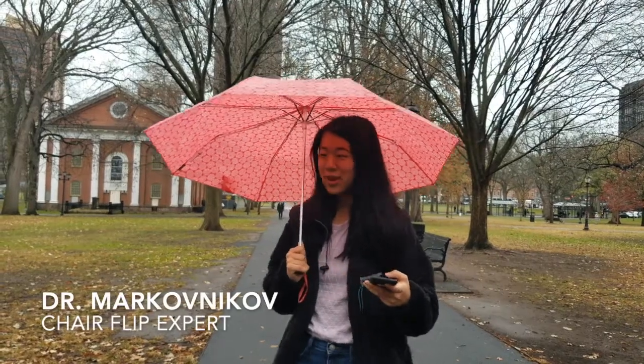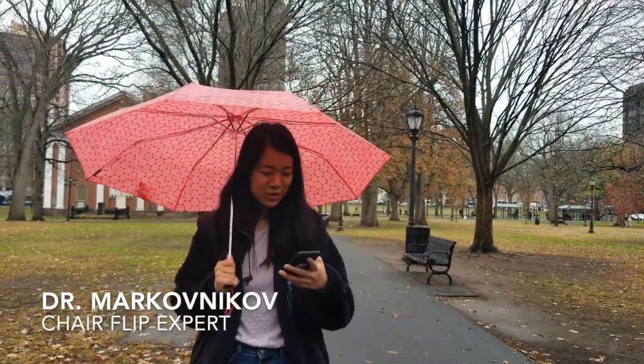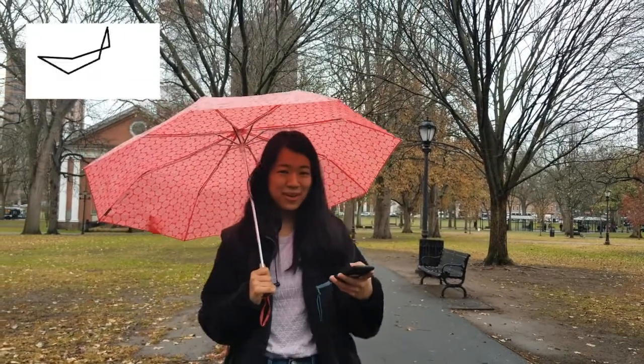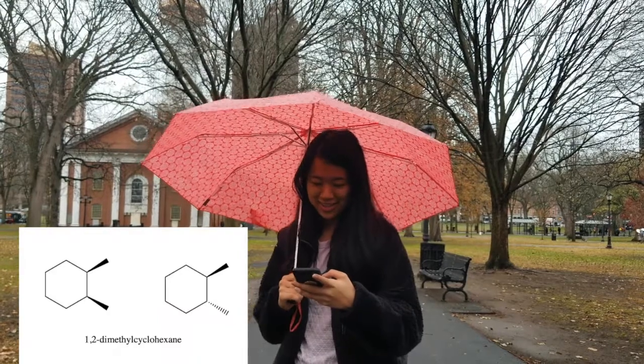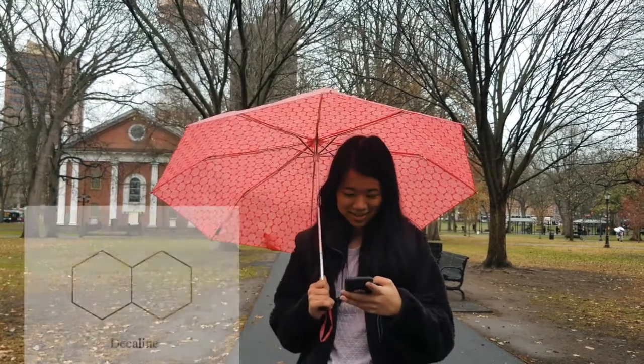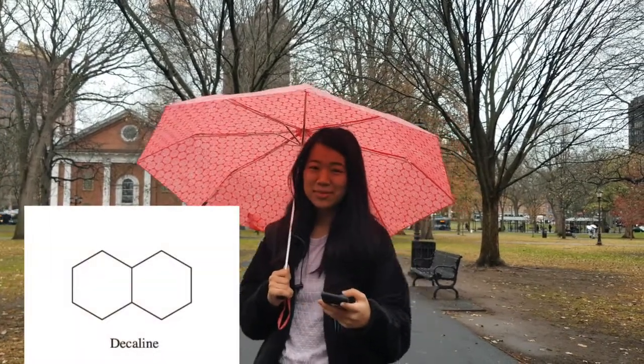Out in the field today, we have Dr. Makovnikov, our local chair flip expert. Doctor, what kind of chairs can we expect to see out there today? We're currently standing outside the New Haven Green where chairs are flipping like crazy. So far we've identified diastereomers of 1,2-dimethylcyclohexane. We've also seen a rare case of a decaline, so be wary as you attempt to cross the green today.